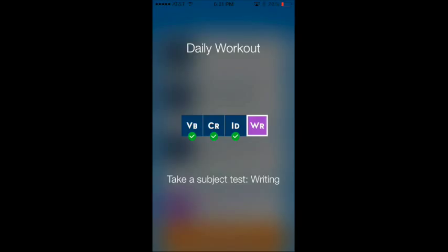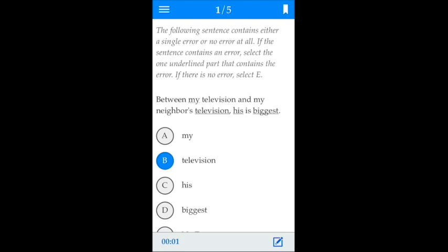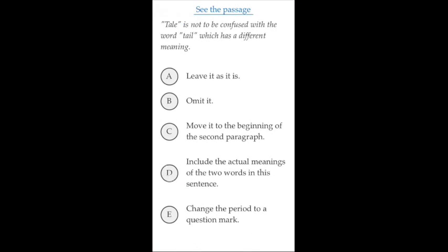Let's do one test. This is not an average workout, but it's a workout that is personalized for me and which will have the biggest impact on my SAT score.